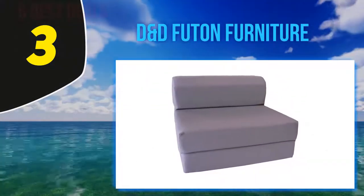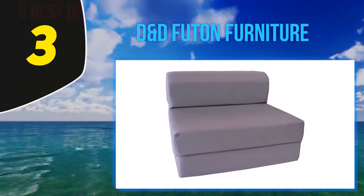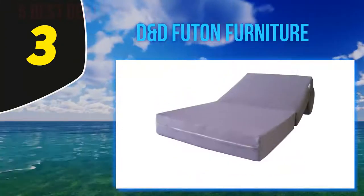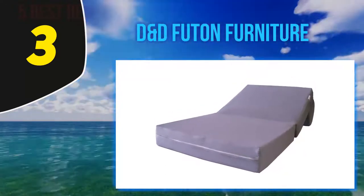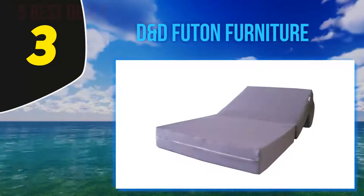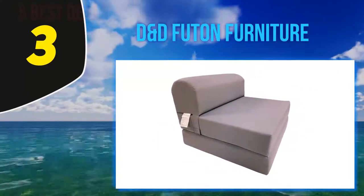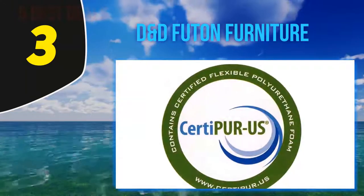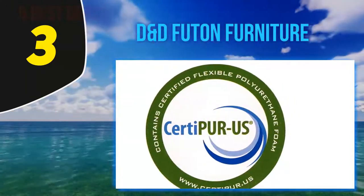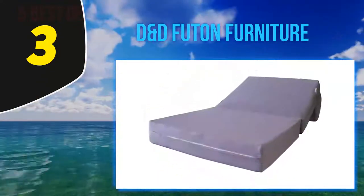At number three: DND Futon Furniture. DND Futon Furniture is a leading manufacturer of high-quality flip chair beds. The product features 100% polyester material construction for exclusive comfort and boasts a unique and elegant finish to complement most decors. It features high-density memory foam fill for extra comfort.